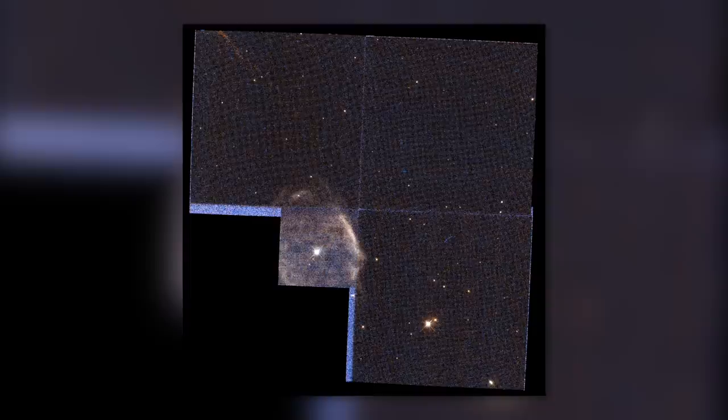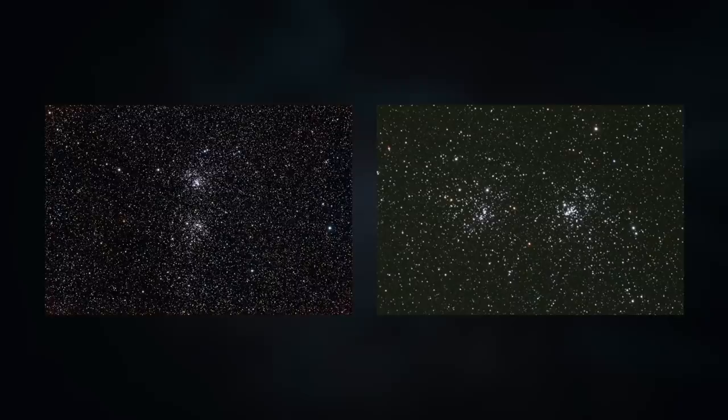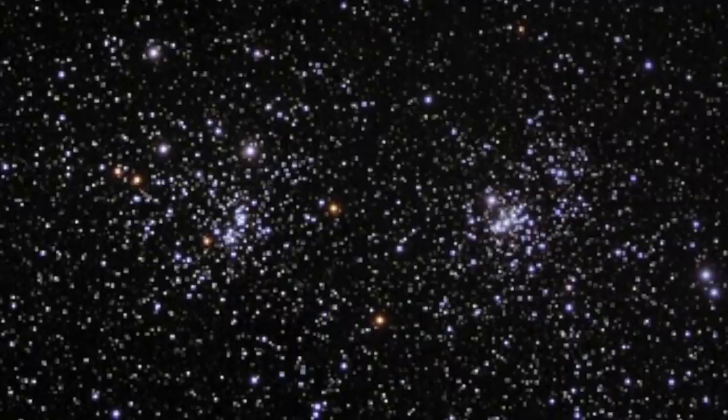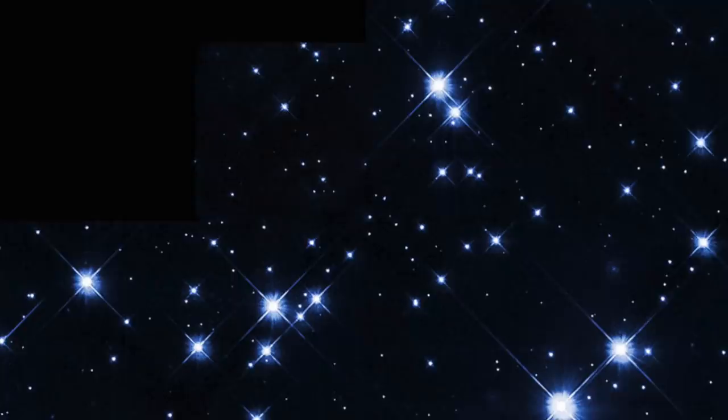Caldwell-14. Caldwell-14 is actually a double cluster, composed of the clusters NGC 884 and NGC 869. These are gigantic star clusters in the constellation Perseus, each containing thousands of sparkling objects. Caldwell-14 is located about 7,500 light-years from Earth and can be seen with the naked eye in a clear night sky. Taken together, the double cluster weighs a staggering 20,000 solar masses. With an estimated age of 12.8 million years, NGC 869 and NGC 884 are still comparatively young. The image from the Hubble Space Telescope gives us a deep insight into their unique structure, where we can see the individual stars in their full glory.